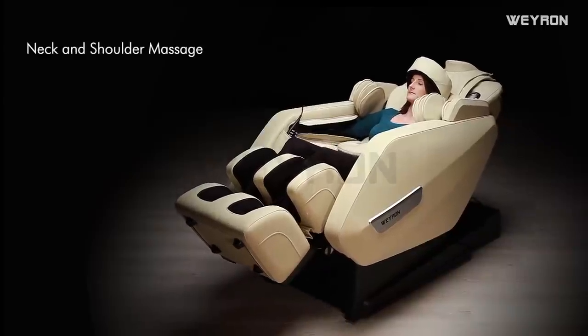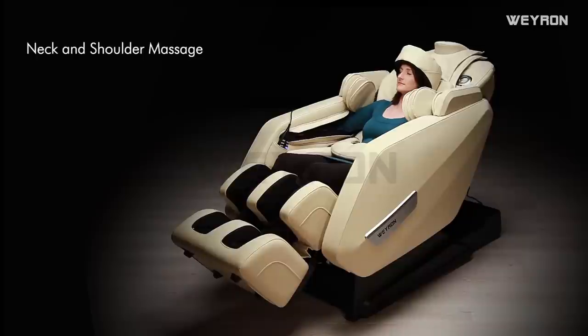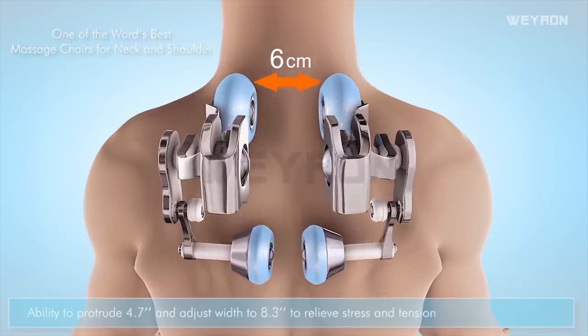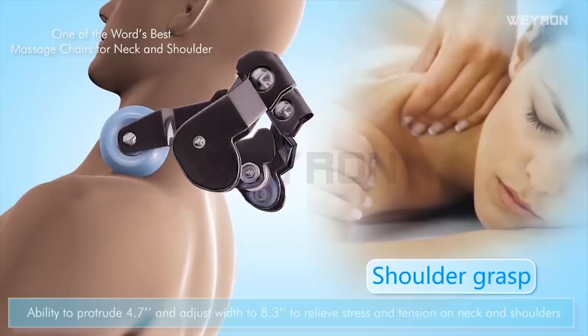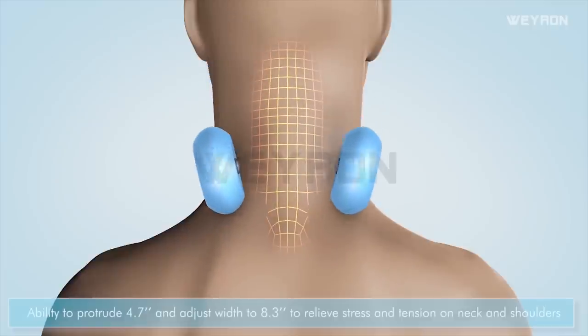Neck and shoulder massage: the chair has the ability to protrude 4.7 inches and adjust width to 8.3 inches to relieve stress and tension on the neck and shoulders. This makes the Felicity one of the world's best massage chairs for neck and shoulder.